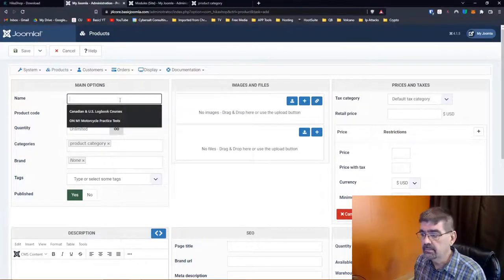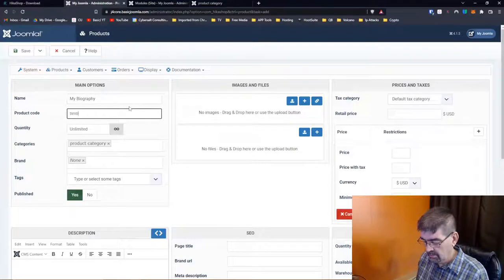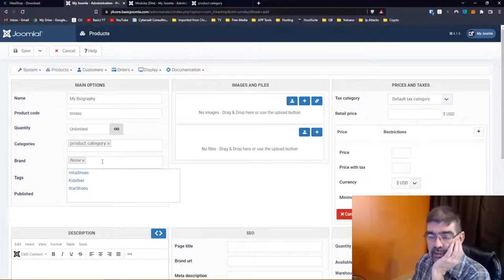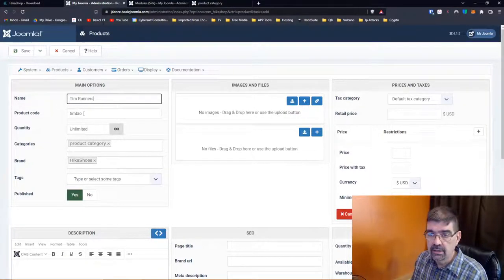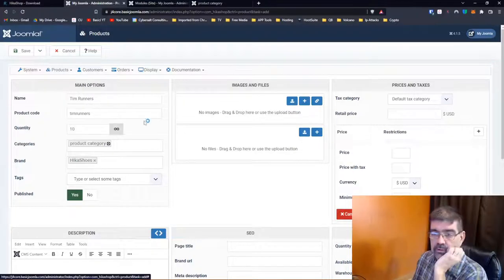Why don't I sell — let's sell Tim Runners shoes. Product code: Tim Runners. Quantity: we have 10 pairs — those are limited edition. Brand: let's go with one of the sample brands. Tags: running shoes, Tim shoes — you can create tags as you go, and I believe these are Joomla tags. Is it published? Yes. Description: these are based on the very shoes that Tim Davis wore when he won the gold medal for live streaming.